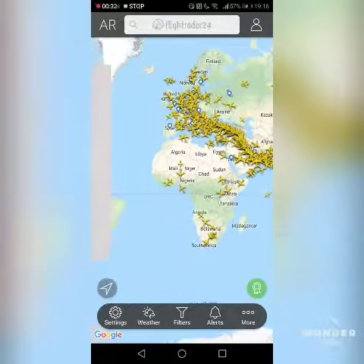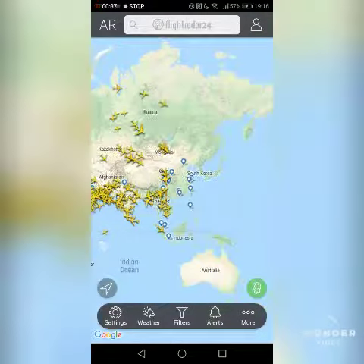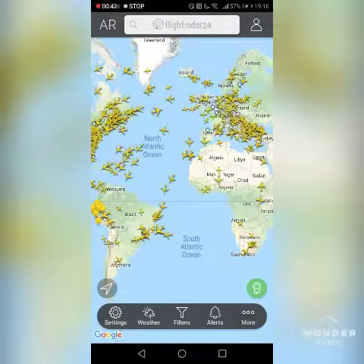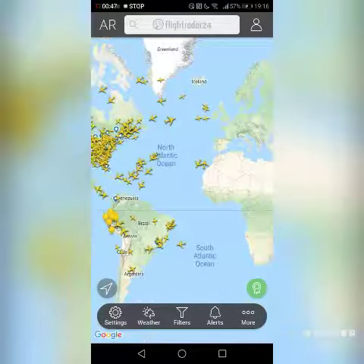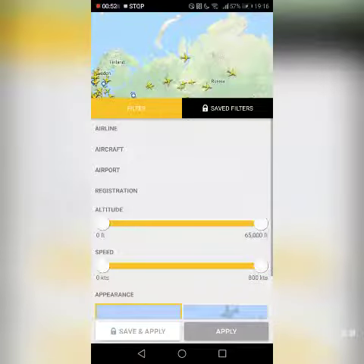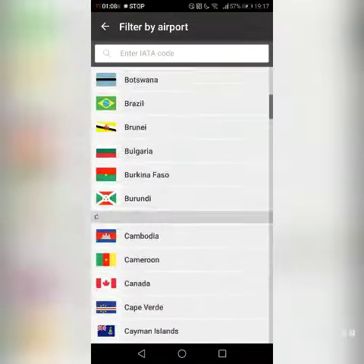You can see flights all over the world — it takes a bit of time to load but yeah. There are hot air balloons in here too. You can also go to filters and choose what airline you want, so it would show you only flights with that airline. You can also filter by different types of aircraft, airports, registration, altitudes, and everything.